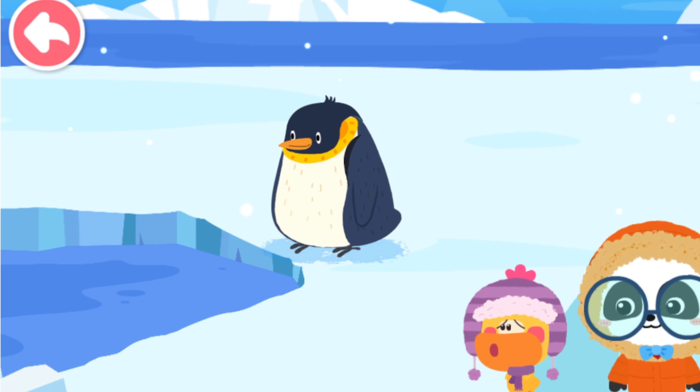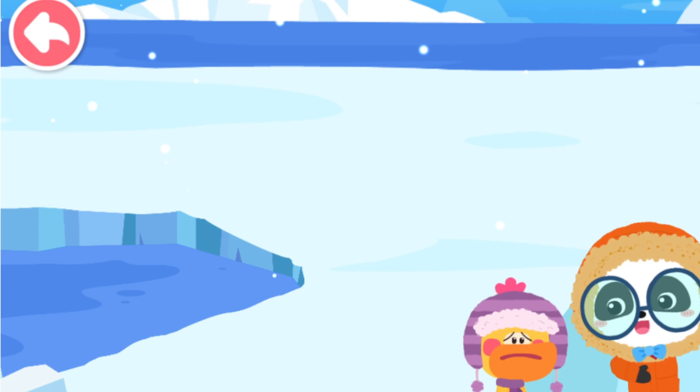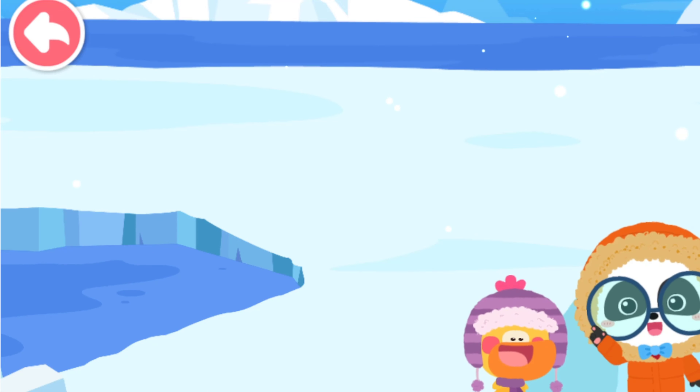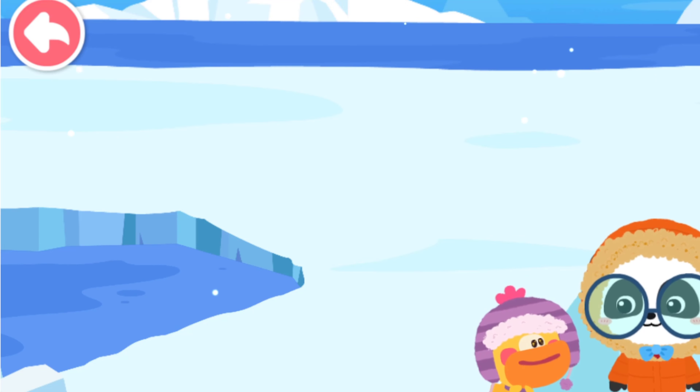The penguin fell in the water! Don't worry! Penguins are excellent swimmers. They look for food in the sea. Wow, penguins can swim!